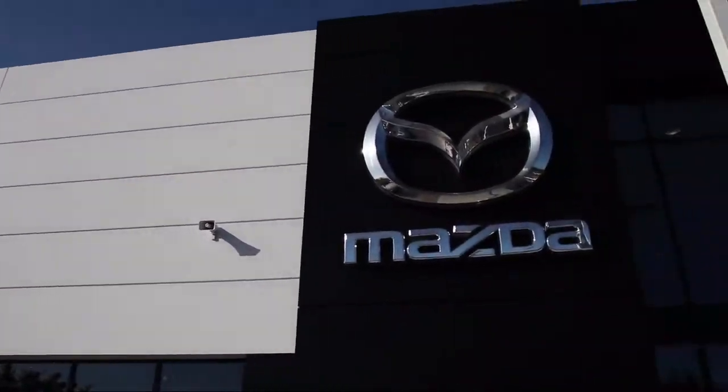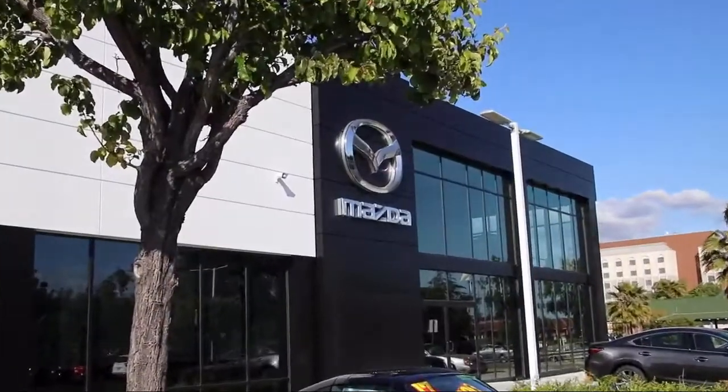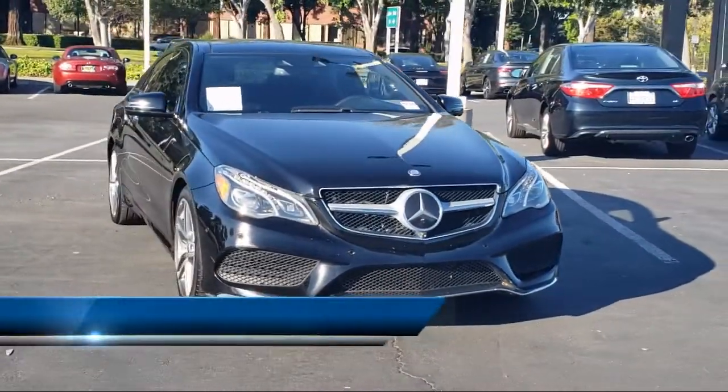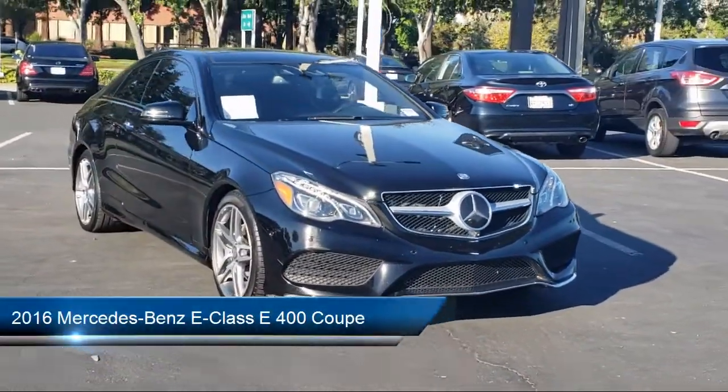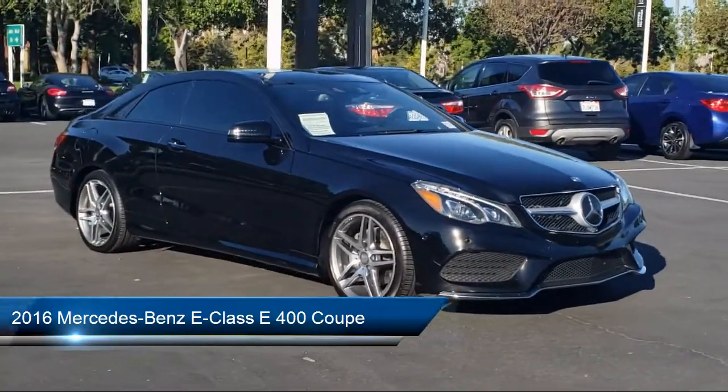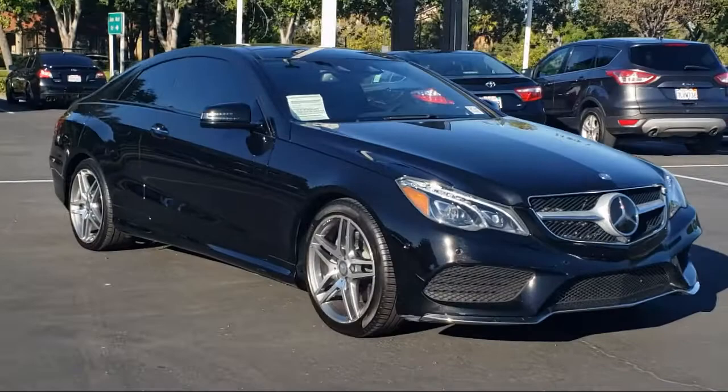Welcome to Fremont Mazda, your premier automotive dealer. Here's a look at another one of our great vehicles from our inventory. It comes equipped with a premium audio system, weather band radio, genuine wood dashboard insert, and fully automatic headlights.